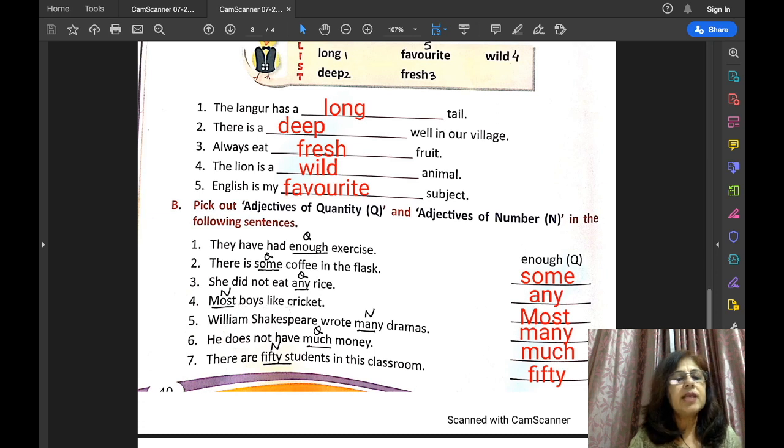Most boys like cricket — 'most' is the adjective of number because we can count boys. William Shakespeare wrote many dramas — dramas is also a countable noun, so 'many' is the adjective of number. He does not have much money — we cannot count money, so 'much' is the adjective of quantity.